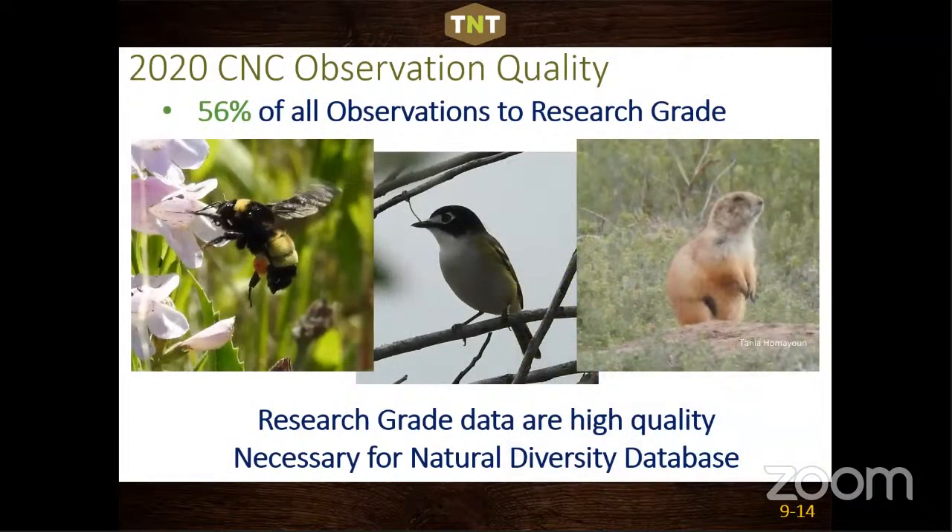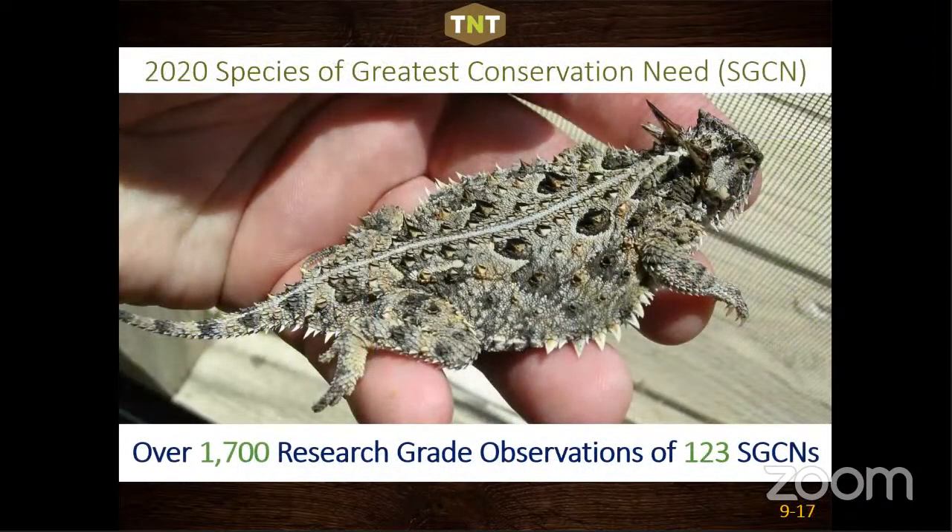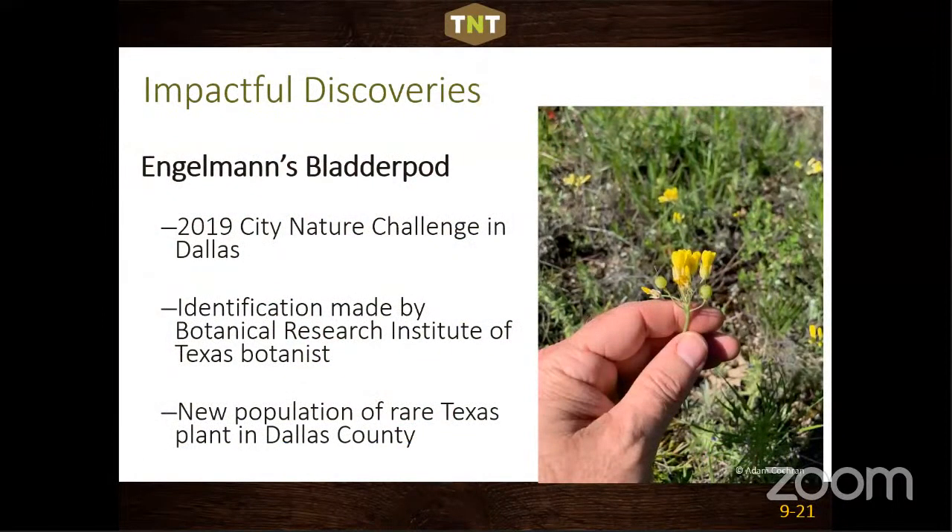Over 56% of observations in all project cities were made research grade — data of high enough quality to be used in the natural diversity database. Specifically, we had over 1,700 research grade observations of 123 SGCNs. We do make occasional discoveries too: a young kid found a plant population in Dallas County that hadn't been documented there in a long time. Without iNaturalist, this data would not be collected at this rate.